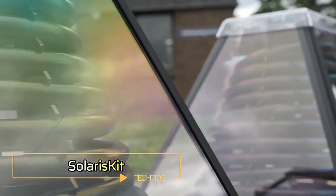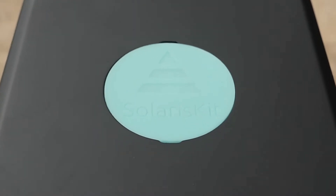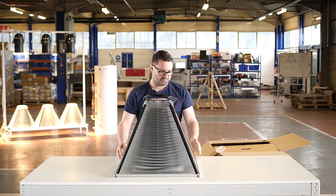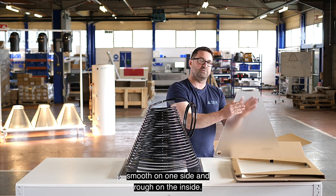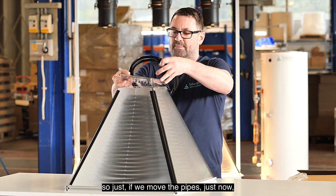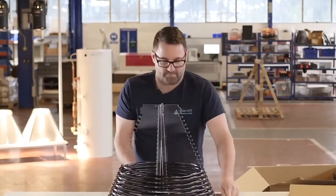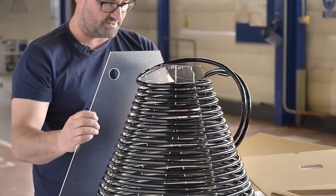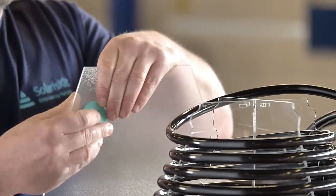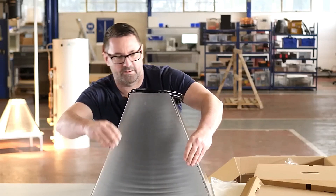SOLARIS KIT. The average household uses around 2,200 kilowatt hours of energy each year just for heating water, which can be costly and harmful to the environment. Here's a solution from the UK: the SOLARIS KIT Water Heater. This innovative device can be assembled without any special tools, making it incredibly user-friendly. In just 15 minutes, this heater can warm up your water to 50 degrees Celsius. Its compact size makes it easy to order online, and flat packaging reduces the risk of damage during shipping. You can get the S400 model for $200, making it an affordable and eco-friendly alternative.